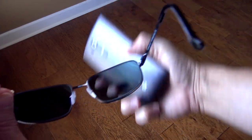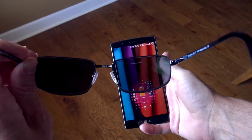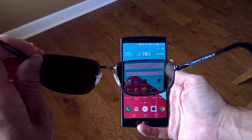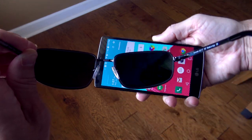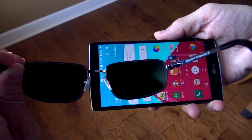Here we have the LG G4, and I've got my polarized sunglasses here. By default, you see a little bit of darkening — that's obviously just the sunglasses. But when I turn the screen sideways, it goes completely black, meaning you see absolutely nothing.